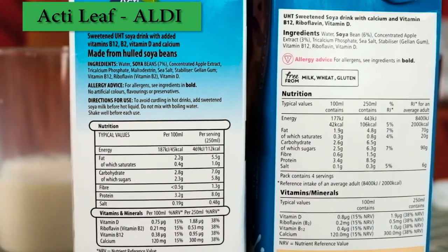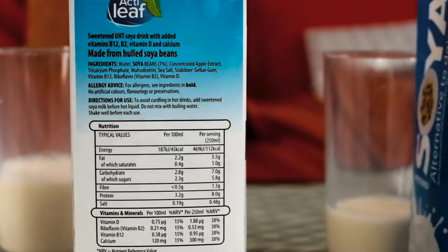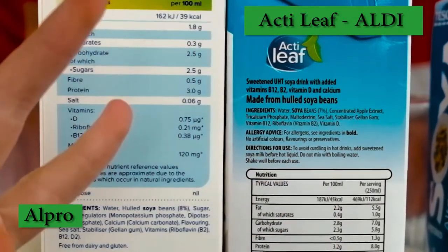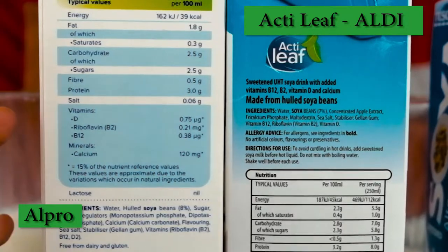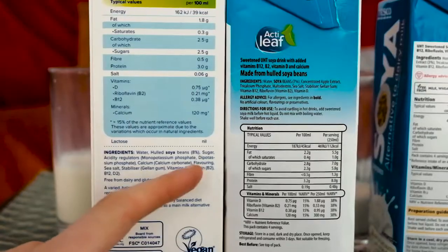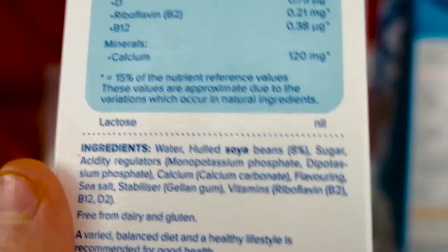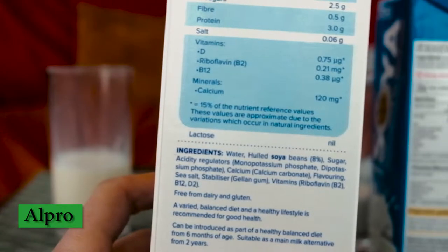Next, let's compare the Aldi one to the Alpro. There's an instant difference: 39 calories per 100ml versus 45. Not a huge difference but it matters if you care about that. Alpro has less fat, less carbs, less salt, but also less protein — so in a sense it's a simpler version with less of everything. However, one thing that really stands out is that the Alpro has 8% soybeans and does not use apple extract, so it's a bit more commercially produced.